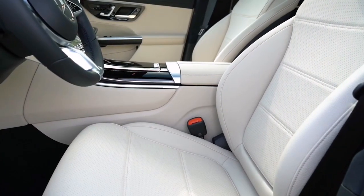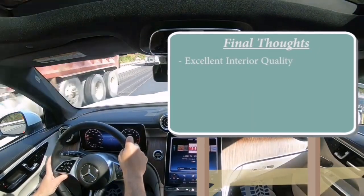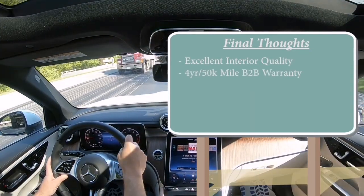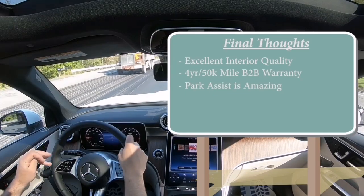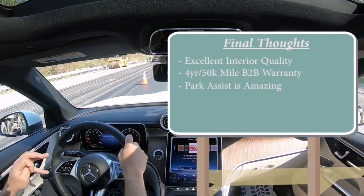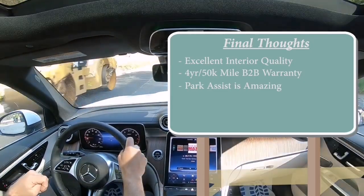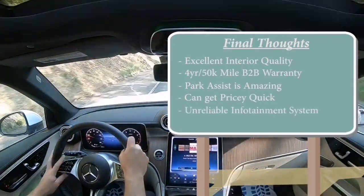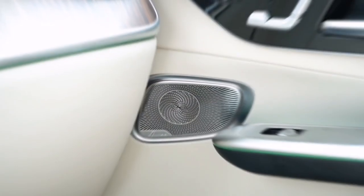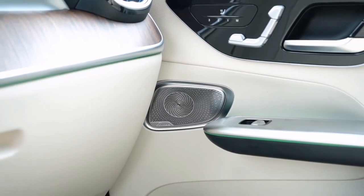To sum it all up, the 2023 Mercedes-Benz GLC 300 Coupe effortlessly combines style, performance, and luxury. With its striking exterior, plush interior, and advanced technology, it's a vehicle that truly stands out on the road. If you're looking for a dynamic driving experience without compromising on comfort and elegance, the GLC 300 Coupe might just be the perfect choice.